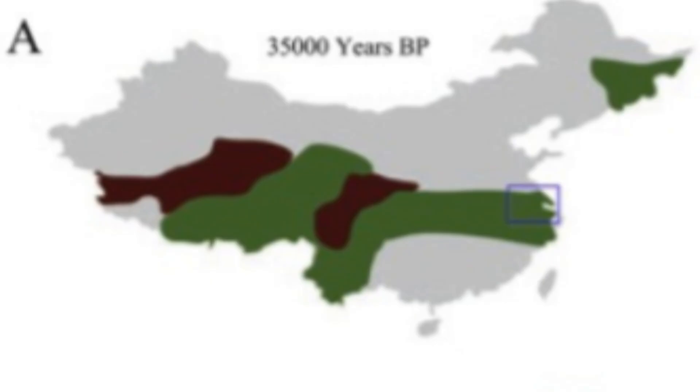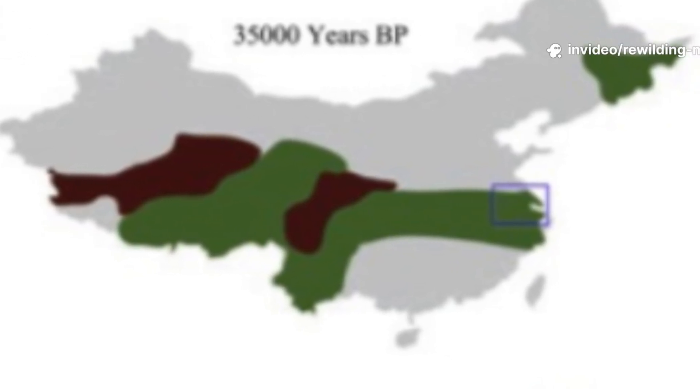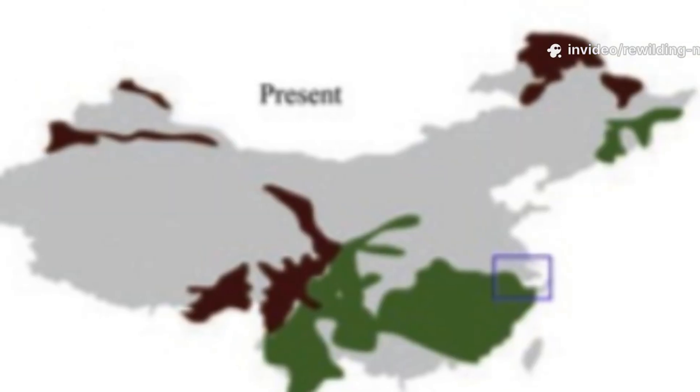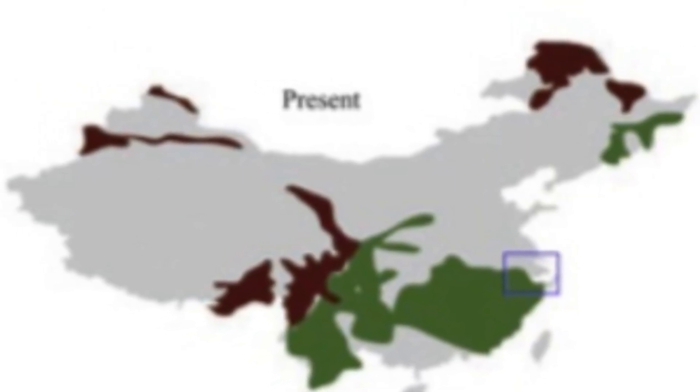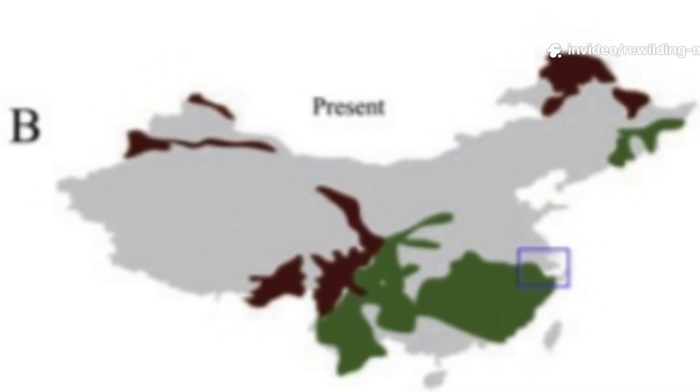Historically, they may have extended into the Yangtze River floodplains, Hubei, and possibly even further south. Human population growth, agriculture, and wetland drainage caused their range to collapse during the past few centuries, leaving only fragmented pockets of survivors.